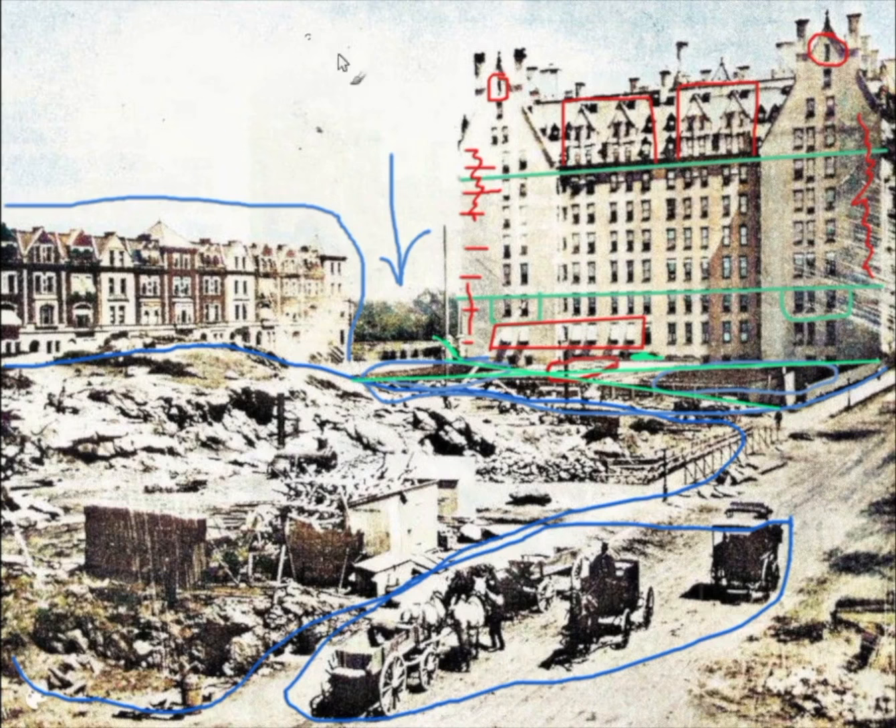As you can see from this angle, the Dakota had numerous chimneys, and you can see two of the ornate stone finials atop the gables.